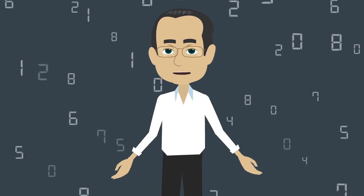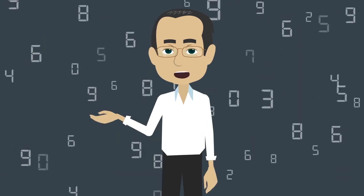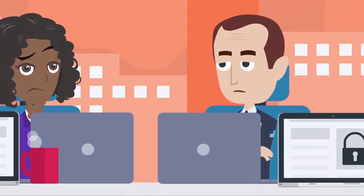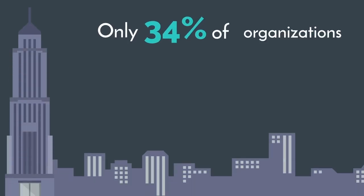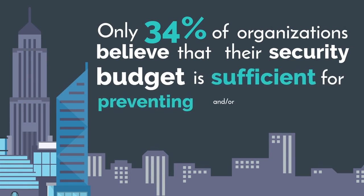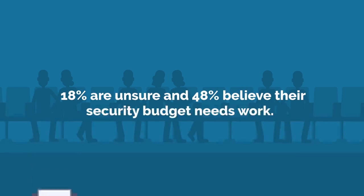Not being effectively prepared to handle credential stuffing can have disastrous effects on your company, including increased security costs. Organizations today don't budget enough to address the problem of credential stuffing. In fact, only 34% of organizations believe that their security budget is sufficient for preventing and/or containing credential stuffing attacks, while 18% are unsure and 48% believe their security budget needs work.